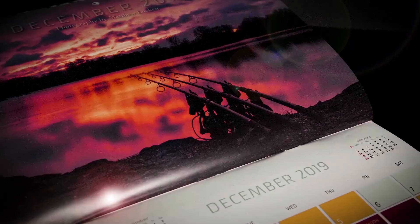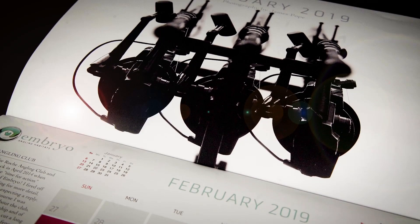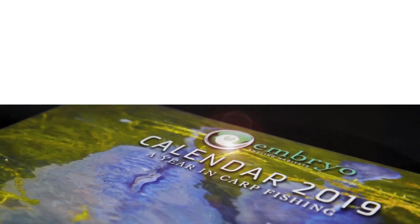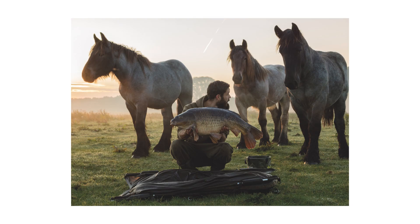For all you budding photographers out there, the Embryo Calendar competition is now open. We're looking for 12 spellbinding images for the 2020 calendar. If you look at the ones that we've produced already, the quality of the photography is absolutely off the scale. It just makes me want to cry, it is so good.